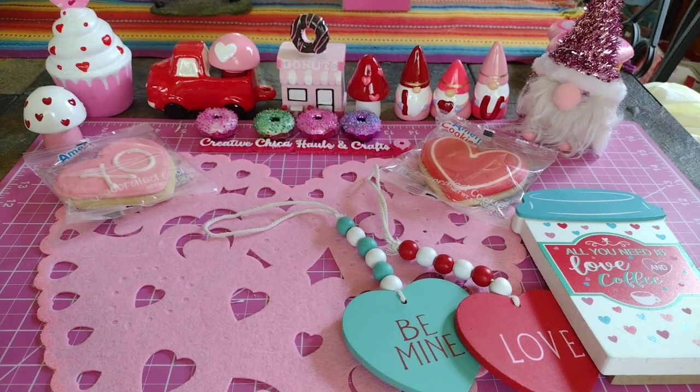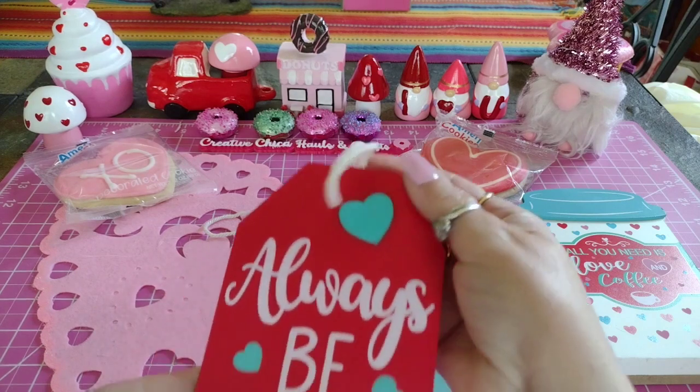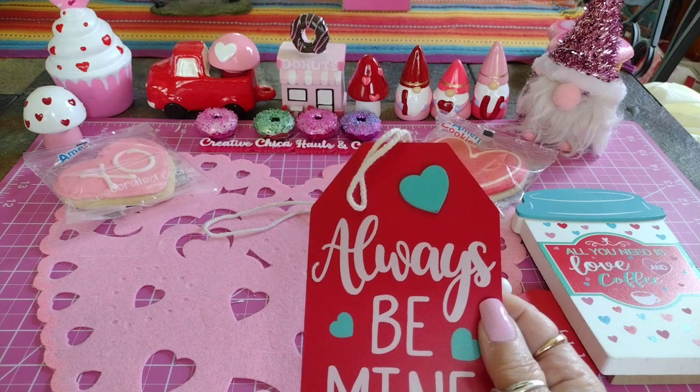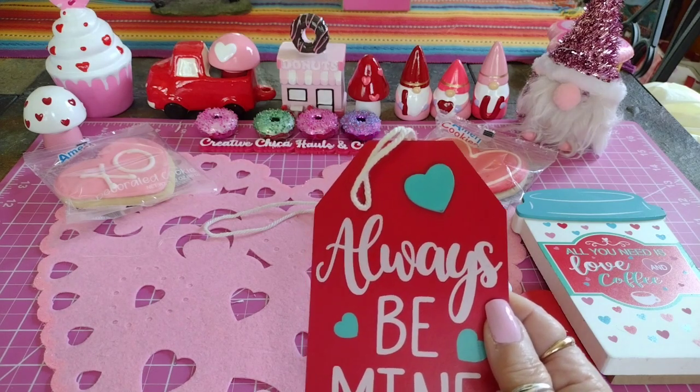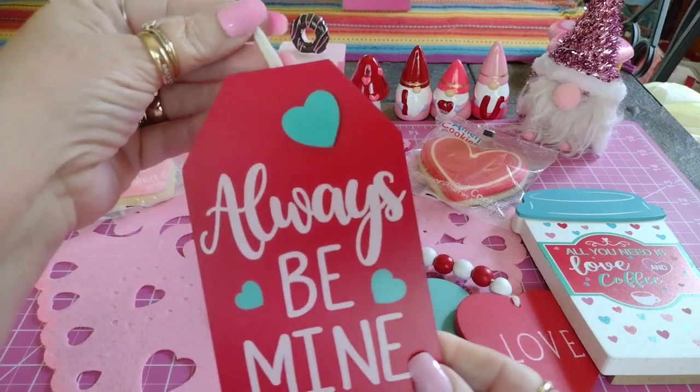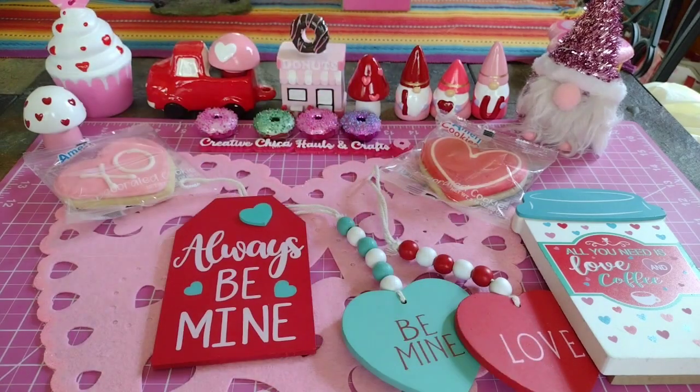I have a giveaway going on - I don't know if this will be shown before the giveaway or not. I'm going to put this in the giveaway; it was only a dollar. It's a little text that says 'Always Be Mine,' so I'm putting together a little package.